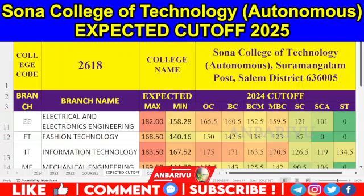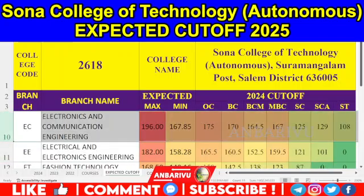Electrical and Electronics — EEE. Total 126 seats, 97 NB aggregate: OC is 165.5, BCU is 165.5, BCM is 152.5, MBC is 159.5, SE is 121, SEA is 101. This year: 182, 158.